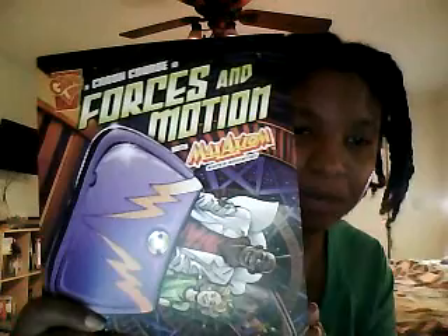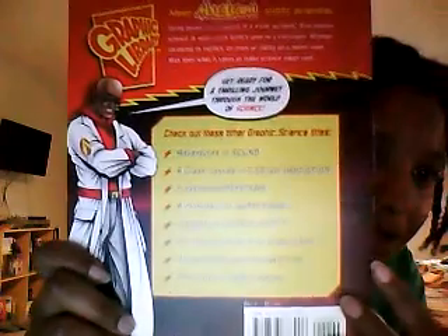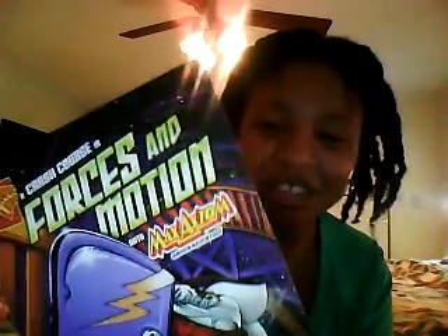There are a few things about this series that I really like. The first thing is that you have the same main character throughout the book — just like with the Magic School Bus where you have Miss Frizzle as the teacher, he's going to be your guide throughout the book. I also like that the kids are all really diverse in the book, so everybody can find somebody who looks like them. It really puts them in the setting.